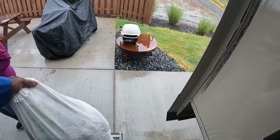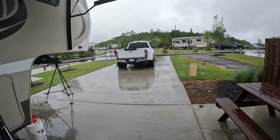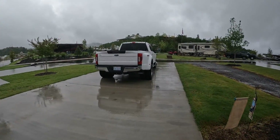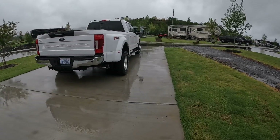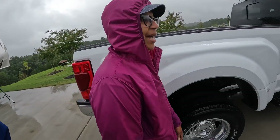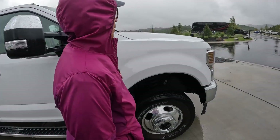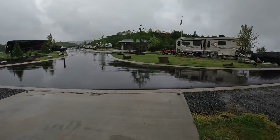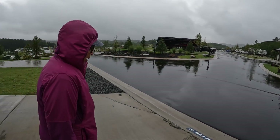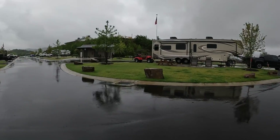Raining today — rainy day duty, wash clothes. The good thing is the laundry is right across the street from our site, so we don't have to go far. People have packed up and vacated the premises but it's still a lot of folks here.